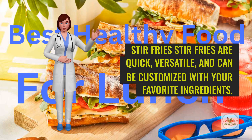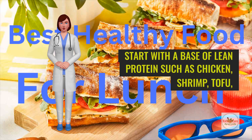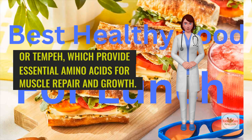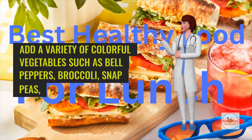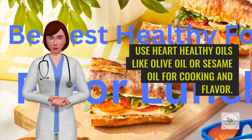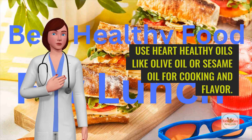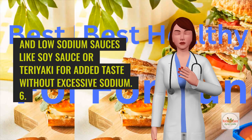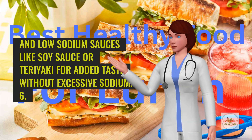Stir fries are quick, versatile, and can be customized with your favorite ingredients. Start with a base of lean protein such as chicken, shrimp, tofu, or tempeh, which provide essential amino acids for muscle repair and growth. Add a variety of colorful vegetables such as bell peppers, broccoli, snap peas, and mushrooms for vitamins, minerals, and fiber. Use heart-healthy oils like olive oil or sesame oil for cooking and flavor. Season with herbs, spices, and low-sodium sauces like soy sauce or teriyaki for added taste without excessive sodium.